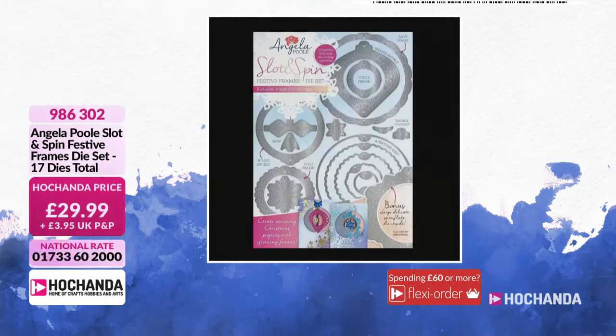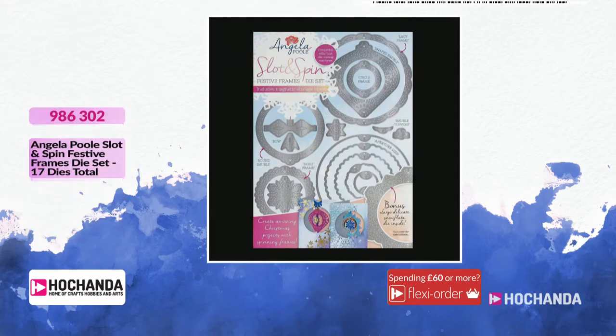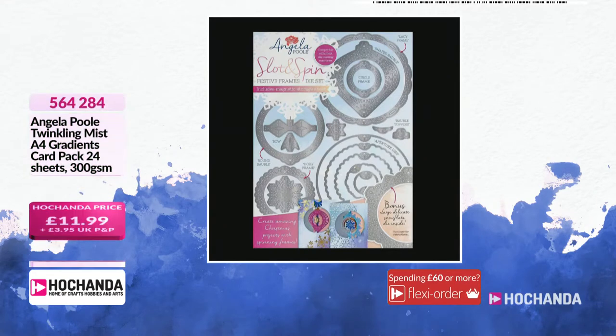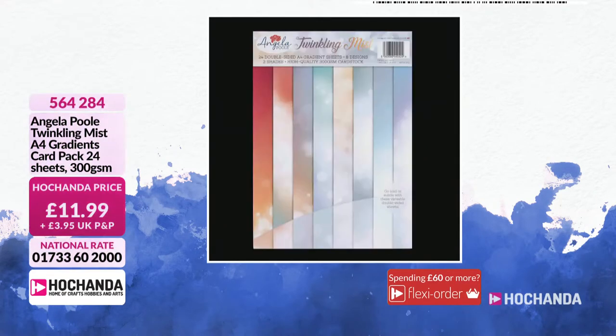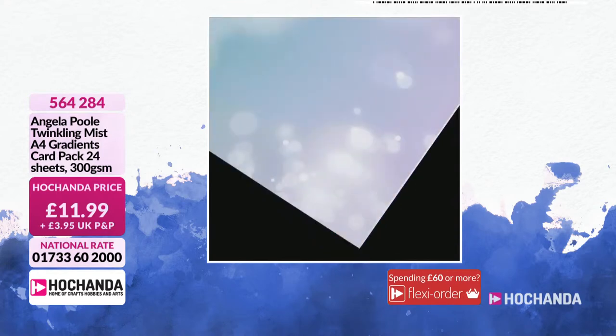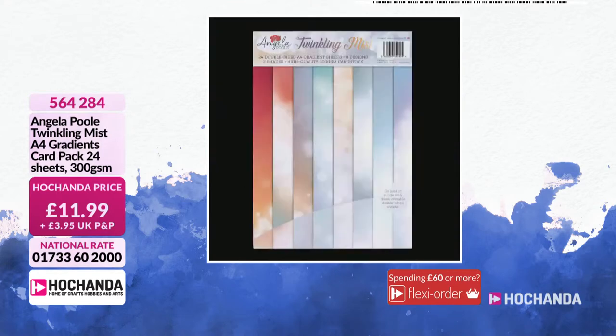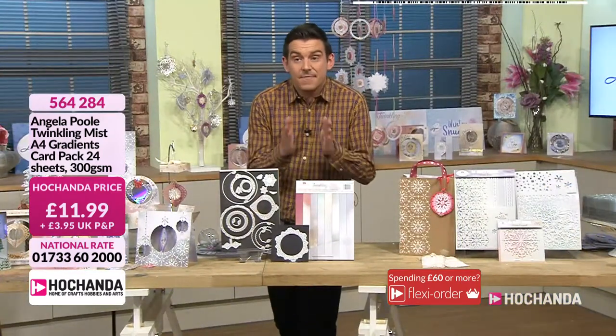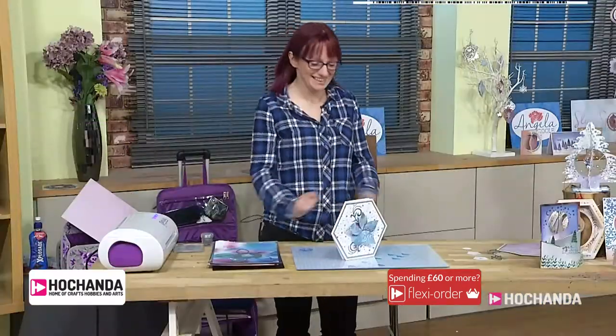Slot and spin frames — 17 dies in total. The dies on their own are £29.99. Maybe you just want the paper pad on its own — get the paper pad on its own. Or maybe you want an extra paper pad — £11.99, 300 GSM, 24 sheets in total of A4 gradient card. 564284 is your item number. Right then, this is the fun bit — so let's make a poinsettia.